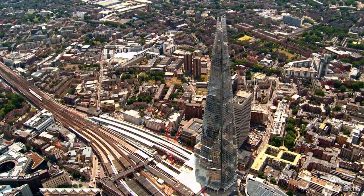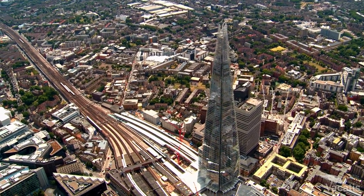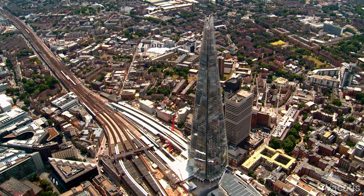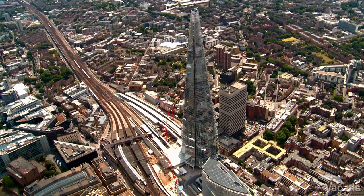The Shard is one of London's most iconic landmarks and a must-visit destination for anyone visiting the city. In this video, we'll share how you can get to the Shard and parking options if you decide to take your vehicle.